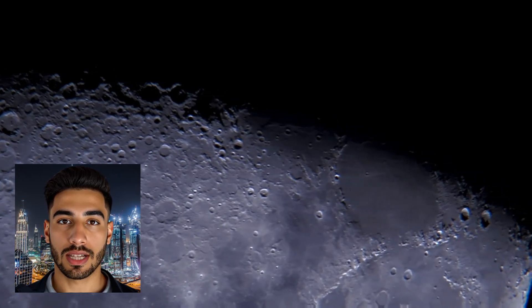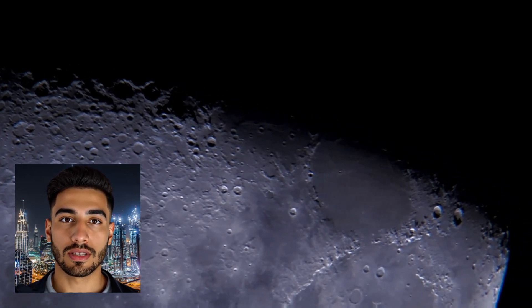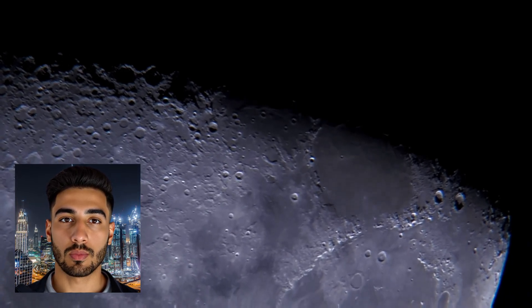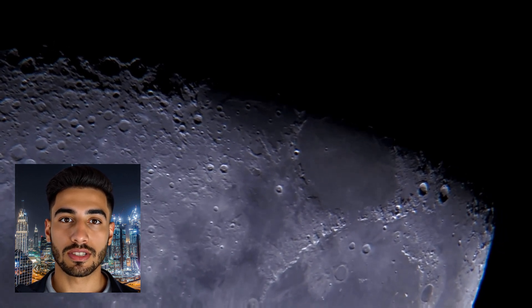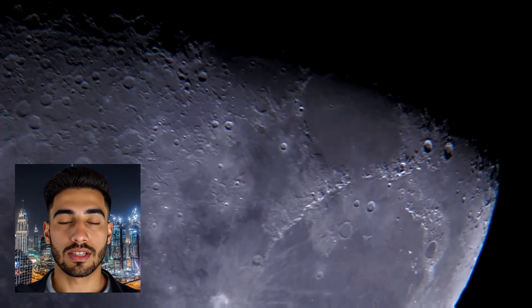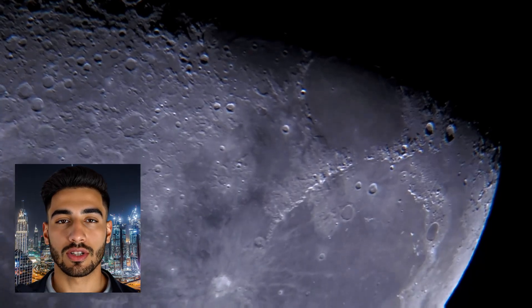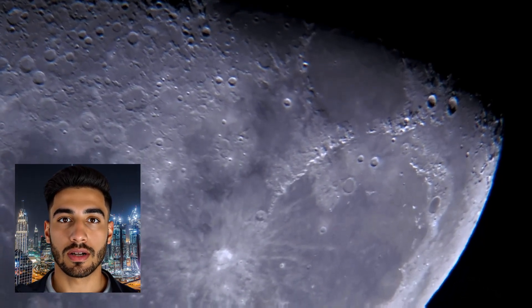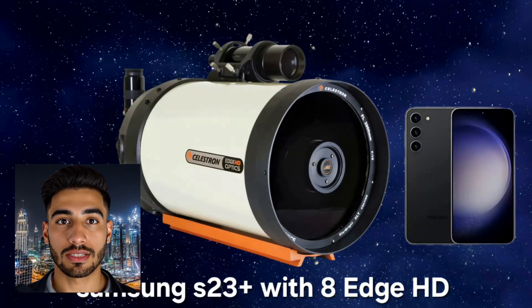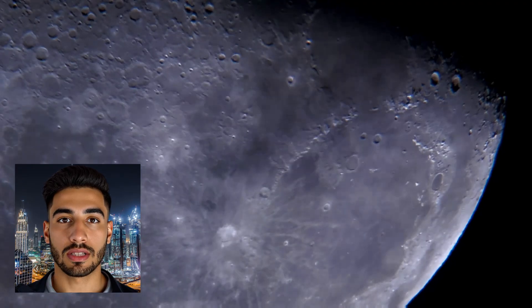Lunar craters come in various sizes and complexities, categorized mainly into three types. Simple craters: small, bowl-shaped craters with smooth, rounded walls, typically less than 20 kilometers in diameter. Complex craters: larger craters featuring central peaks, terraced walls, and relatively flat floors — these can be several hundred kilometers in diameter. And impact basins: the largest type of crater, often several hundred kilometers across and surrounded by multiple rings of mountains.